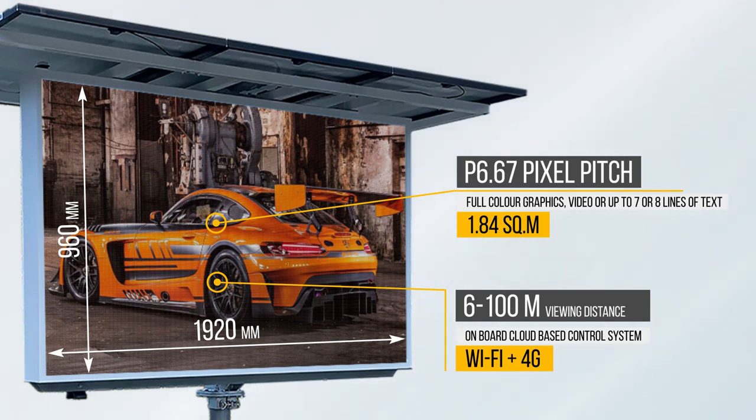The V6s has an on-board cloud-based control system with Wi-Fi and 4G connectivity for easy remote ads management.